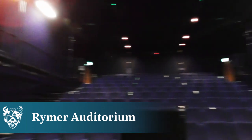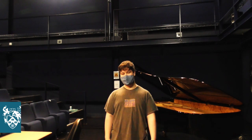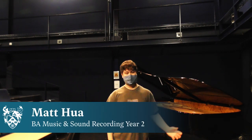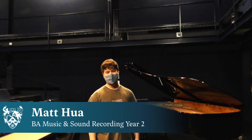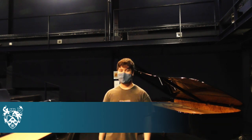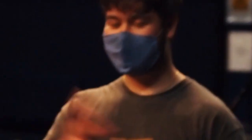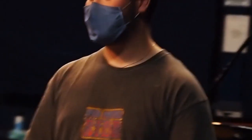This is the Rymer Auditorium. It seats over 100 people and is a specialist listening environment with a lot of speakers. We've got the Genelec 5.1 surround system, and we've also got an ambisonics rig for student work — that's basically three-dimensional sound, so you've got depth, left and right, and height represented. It's really cool to listen to in here.